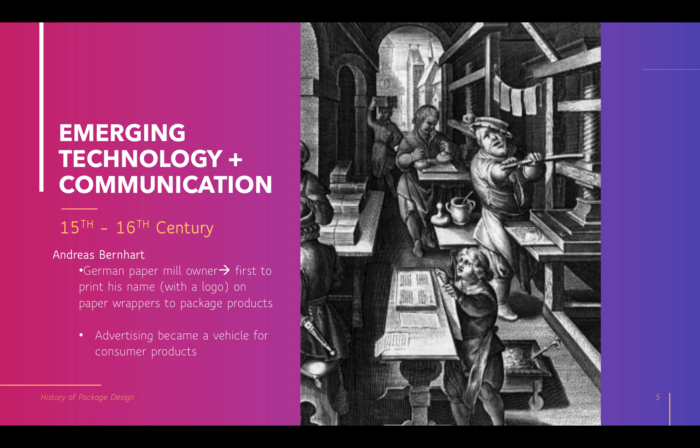A fellow by the name of Andres Bernhardt, a German paper mill owner, was the first to print his name with essentially a logo — or what they called a logo during that time — on paper wrappers to package products. This became, at its earliest point, advertising as a vehicle for consumer products. We see this idea of advertising and marking a product as early as the 15th century.